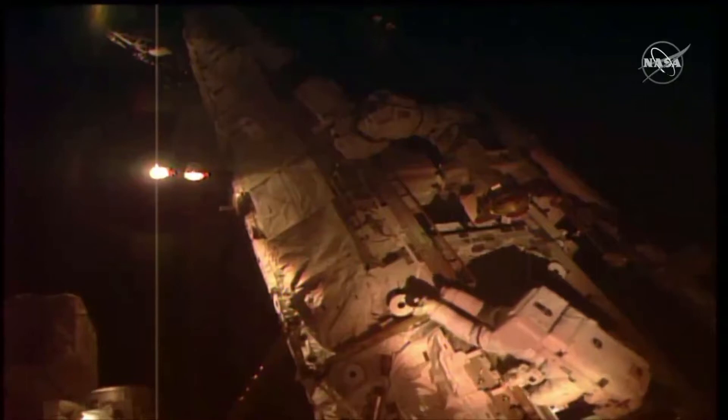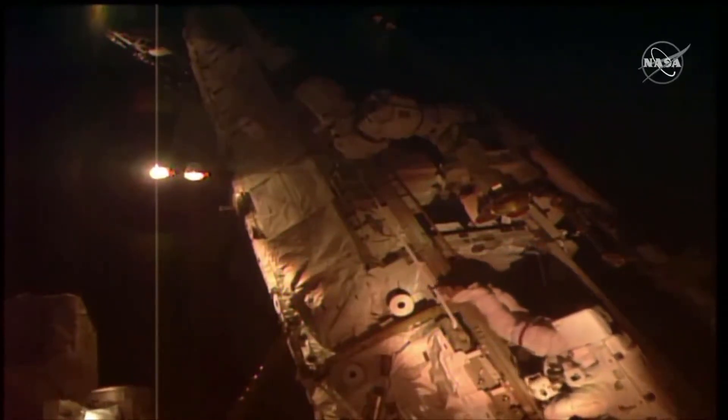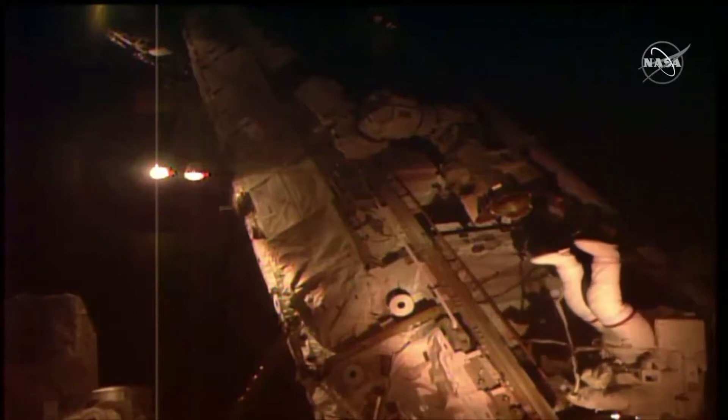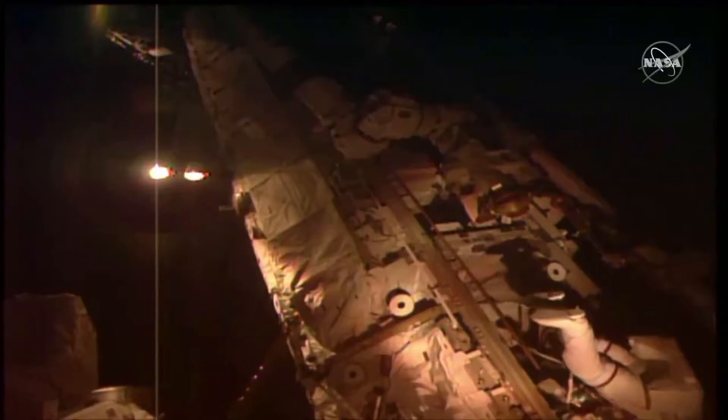On your screen now, in your near field of view on the bottom right side of your screen is Drew Morgan, who is again setting up his APFR, which he'll place his booted feet in, and he'll be maneuvered around the station. Again, Morgan is EV1.